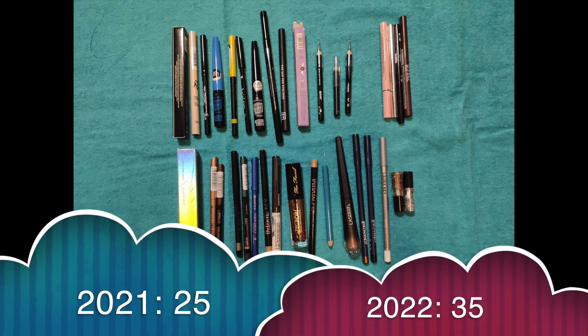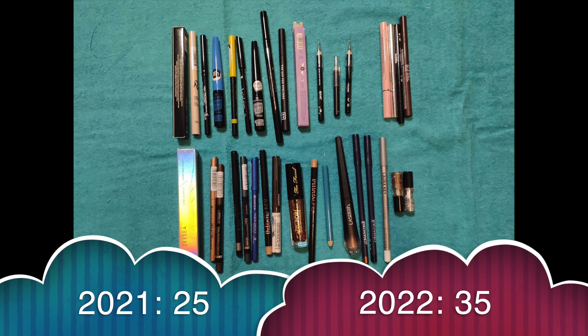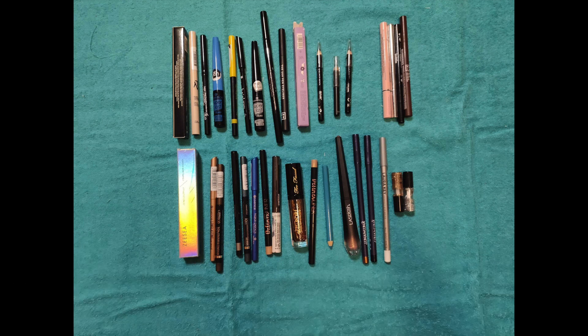Eyeliners. I had 25, gained 12, used 1 up and decluttered 1, so now I have 35. I do have to say I have more colored ones now than before — I used to have a lot of black ones, but now I at least have a few more colors and some brown ones. So at least there's some variation there.